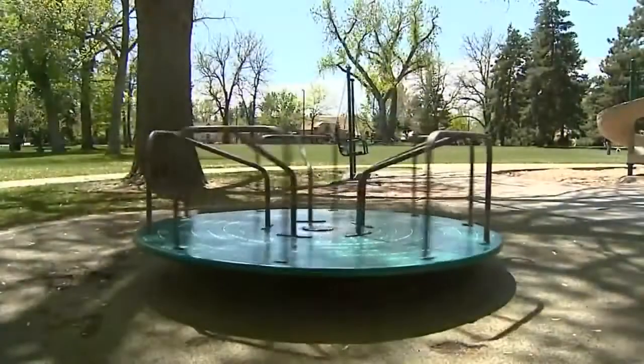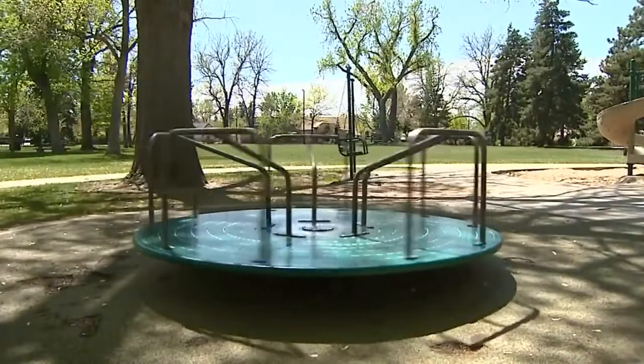Vertigo sets your world spinning even though you're not moving. It's like riding a merry-go-round without the fun. You're rolling over in bed and suddenly you're hit with this incredible spinning and you see the room going around like you're inside of a washing machine.